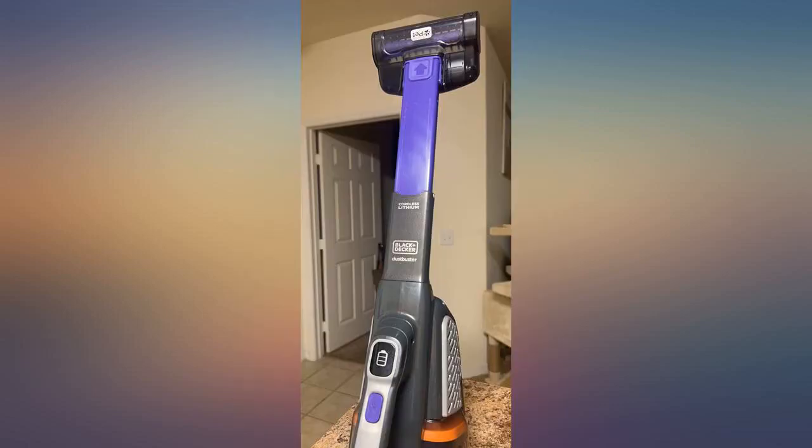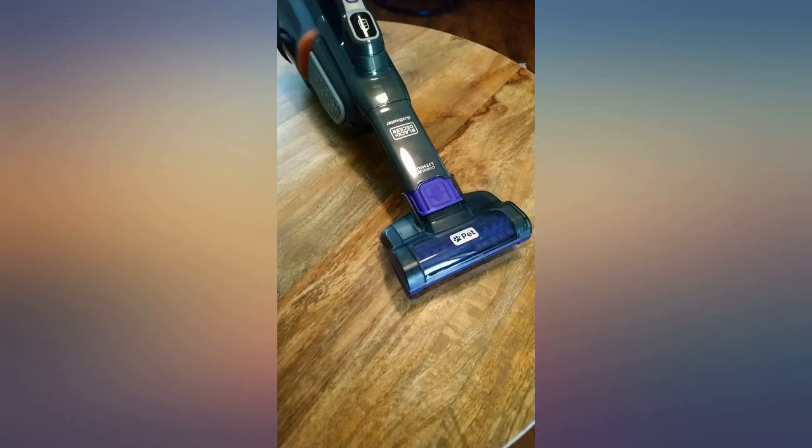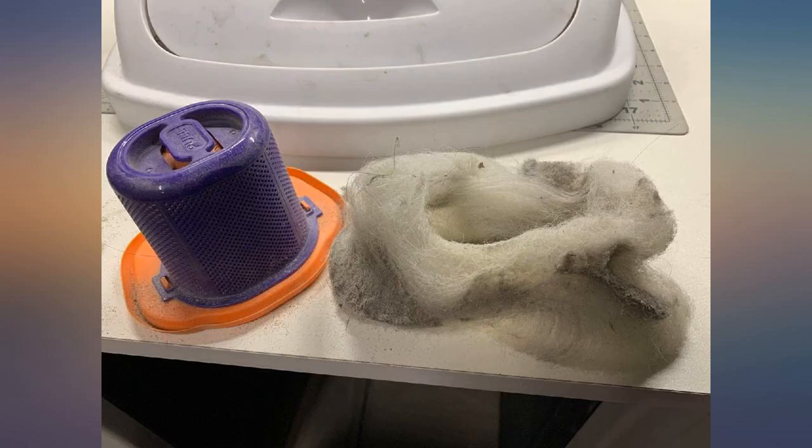Now that I have bought the newest version I am even happier. The extension tube doesn't slide on you while you are working. It has a moving pet attachment to get the hair from furniture and carpets, and the battery lasts much longer. No improvement on the power button placement but I have just learned to hold it differently. It is a great buy and I would recommend it to everyone.